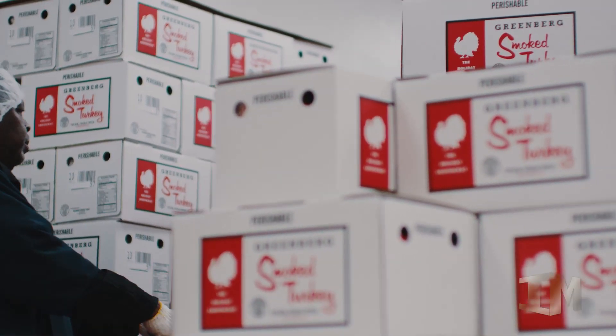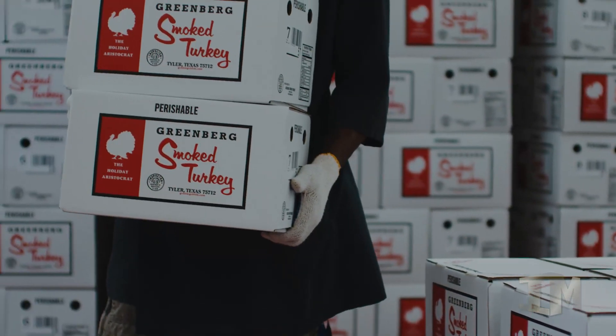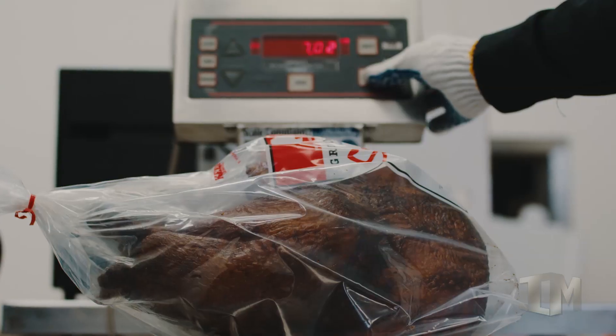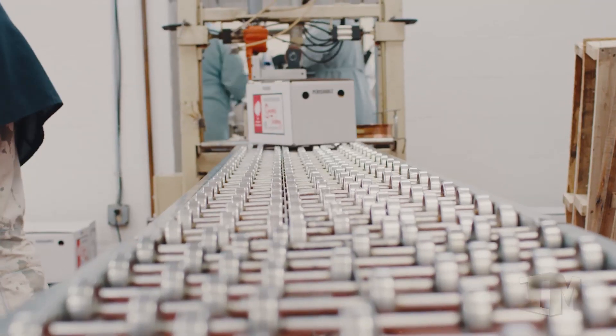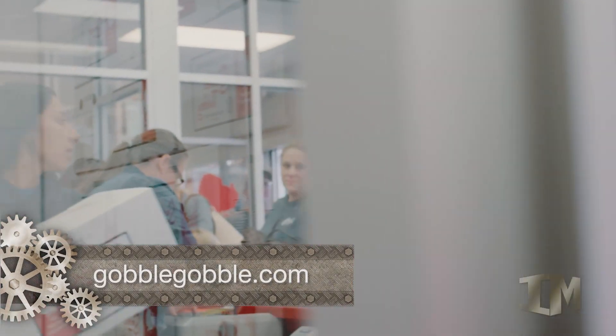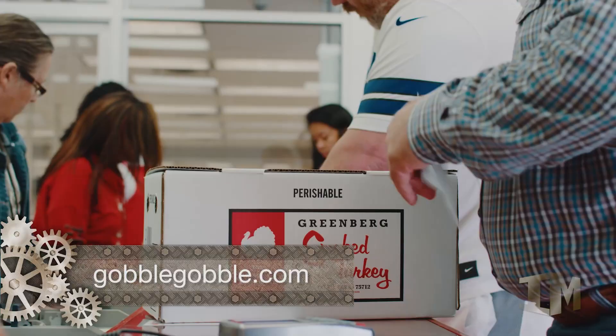Today we're in Tyler, Texas, home of the Greenberg Smoked Turkeys Corporation. As a Greenberg Smoked Turkey rolls off the production line, sealed in plastic, then packed into its distinctive white box, every step in creating this world-famous delicacy is performed by human hands.